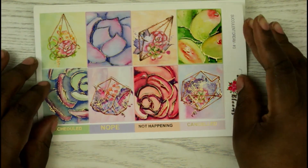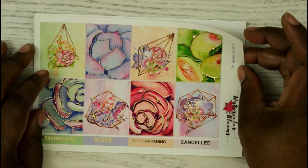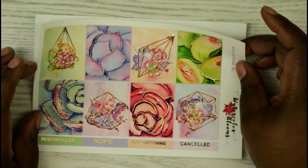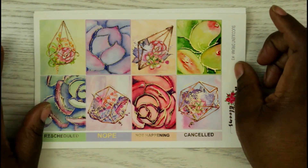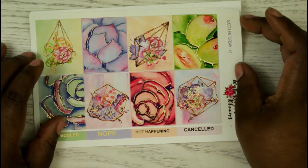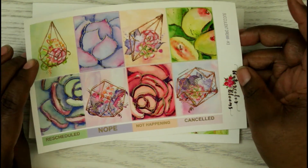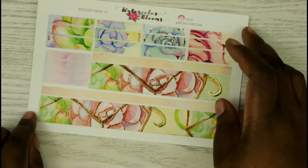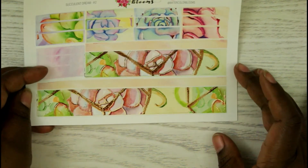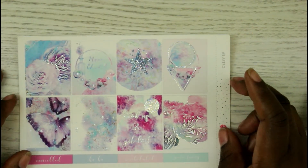The next kit is called 'Succulent Dreams.' I've been looking at this kit for a while but was holding off — when she was in the PPC sale I knew I had to get it. I love purple, and I love the purple, green, and pink pops of color. There's a gold foil leaf, the headers at the bottom are also gold, and the washi sheet is really pretty.